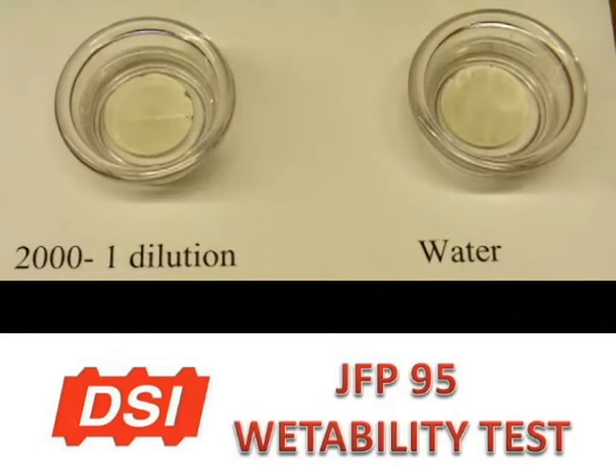The sample on the right is mine water. It will have a surface tension of 50 to 72 dynes per centimeter. Any water that has a surface tension above 45 dynes will not wet respirable dust.